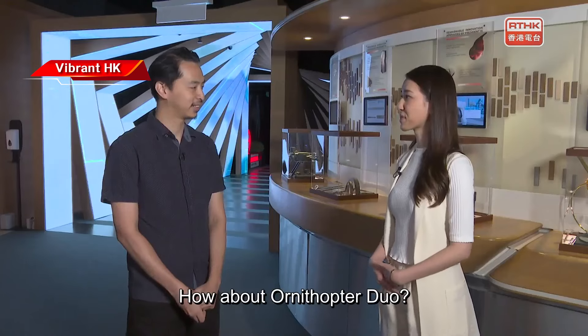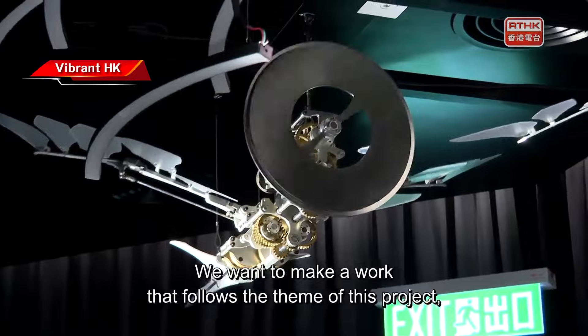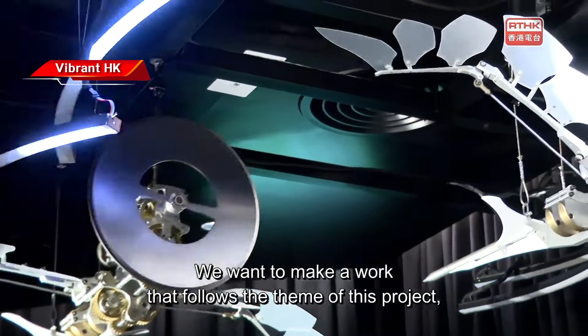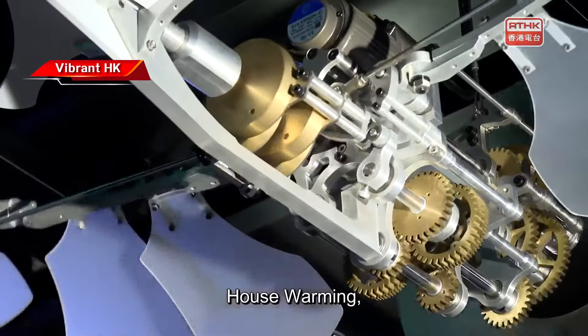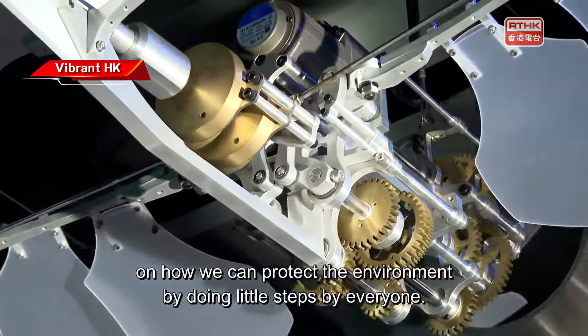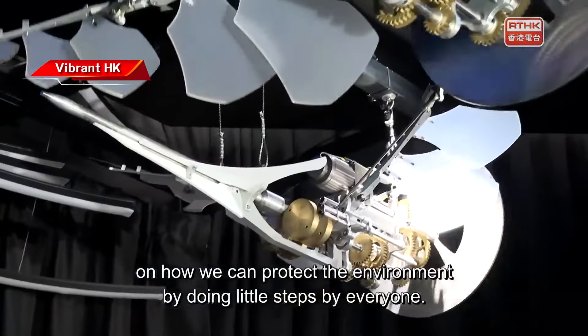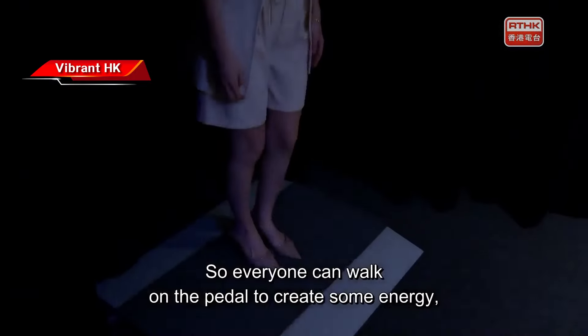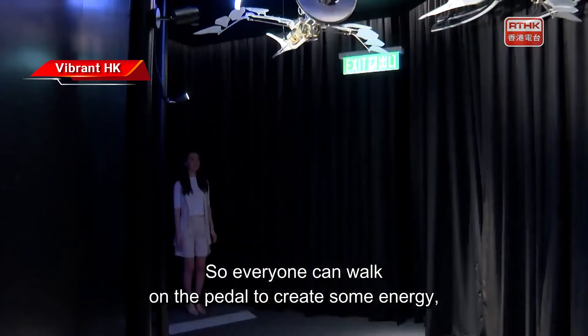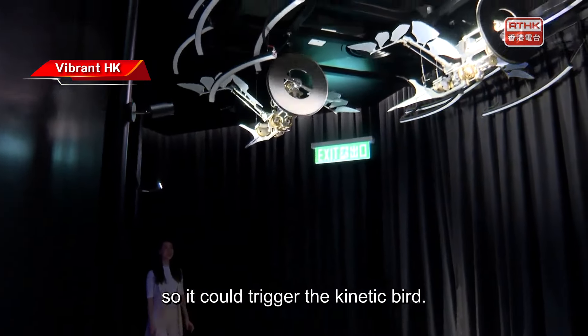How about 'Ornithopera Duo'? 'Ornithopera Duo' follows the theme of this project — it's like a housewarming, showing how we can protect the environment by everyone doing a little step. That's why we created an electric pedal, so everyone walks on the pedal to generate energy, which then triggers the kinetic bird.